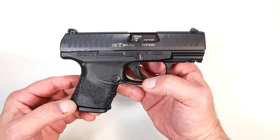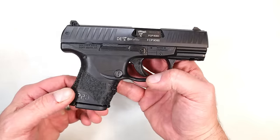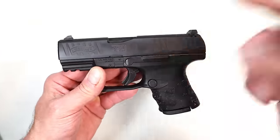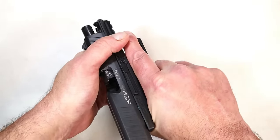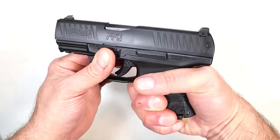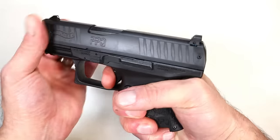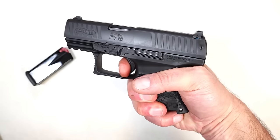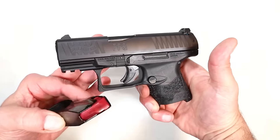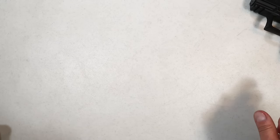It's the Walther PPQ Subcompact. This is not the one I'm referring to in this video, but I want to make the point that we completely forgot about it. It has a 3.5-inch barrel and embodies everything the full-size PPQ has with only a 10-round magazine, two-finger contact, and that sweet Walther trigger that so many people love — with the short reset, same takedown, same overall feel — just a smaller handgun that you completely forgot about.